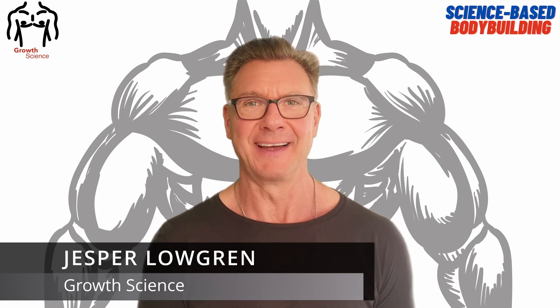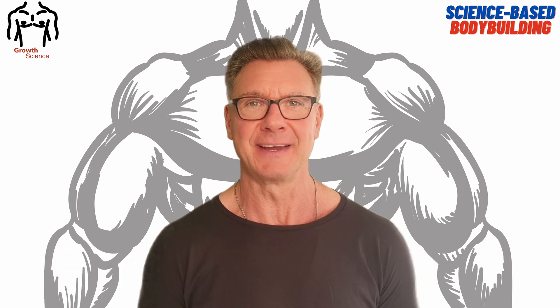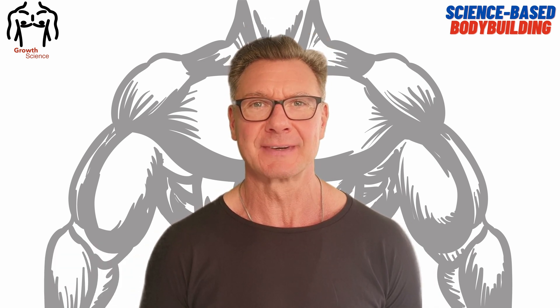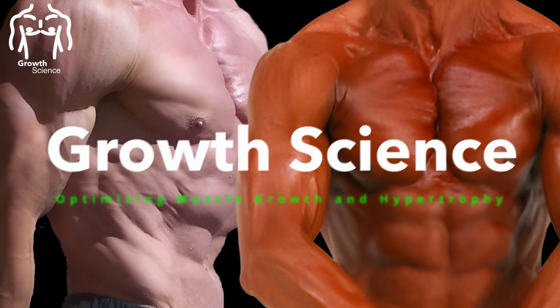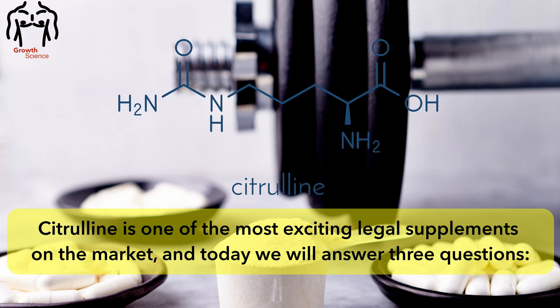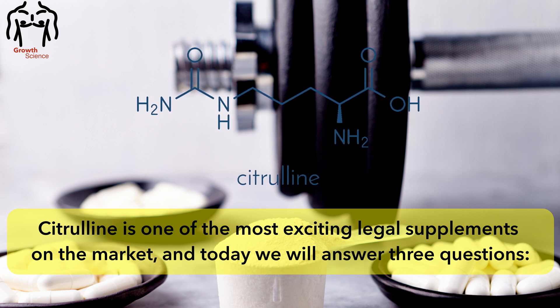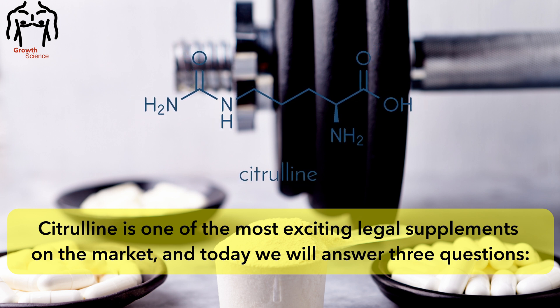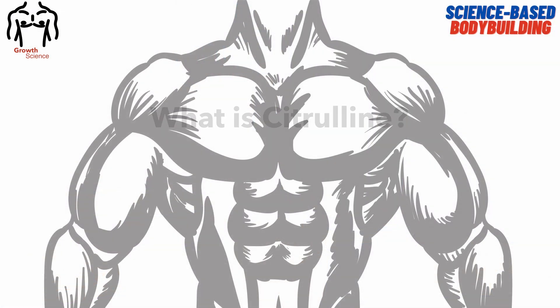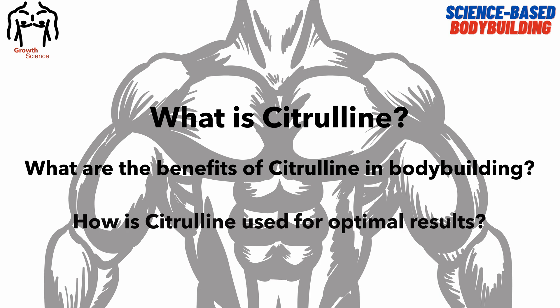Hi, this is Jesper from Growth Science and we make videos on YouTube for those who want to grow muscle or hypertrophy using a science-based approach. Citrulline is one of the most exciting legal supplements on the market and today we will answer three questions: What is citrulline? What are the benefits of citrulline in bodybuilding, and how is citrulline used for optimal results?